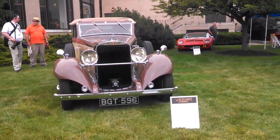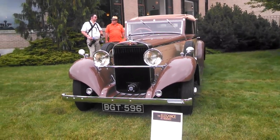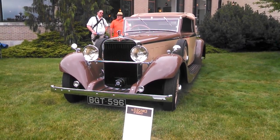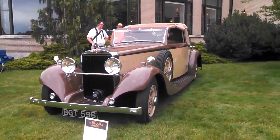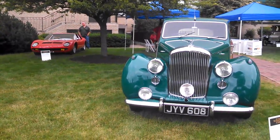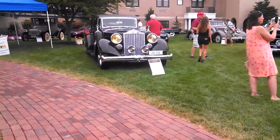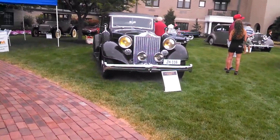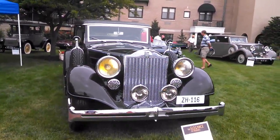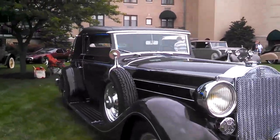Hispano-Suiza — I will get it right yet. Sorry about that. 1934 Hispano-Suiza K-6 Cabriolet, and the body is by Fernandez et Darrin. Tucked under this tree is that gorgeous little Lambo. This one we don't have information on. This is the custom-bodied Packard out of Sweden — Graber is the builder.